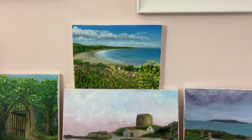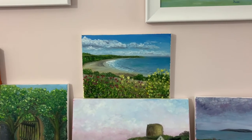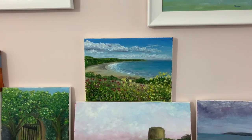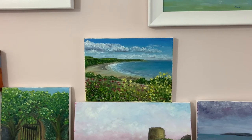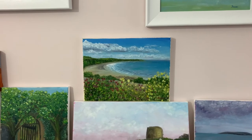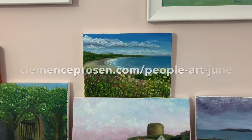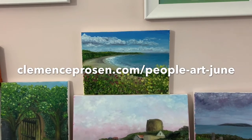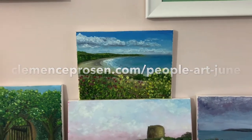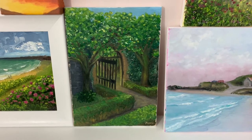The next painting is called 'Sound of Serenities.' It's a painting from a beach not far from my place. If you follow me on Facebook and Instagram, you've seen me filming some walks along the beach. It's a very calming painting with the flowers.